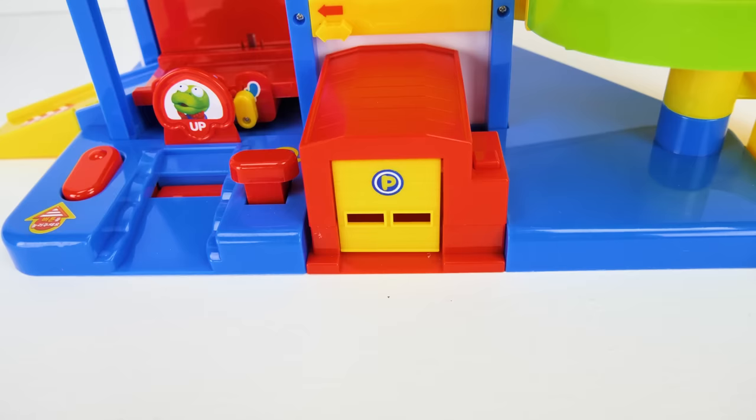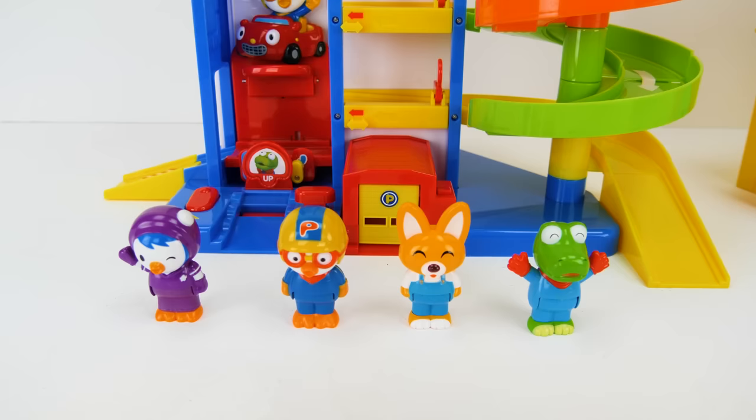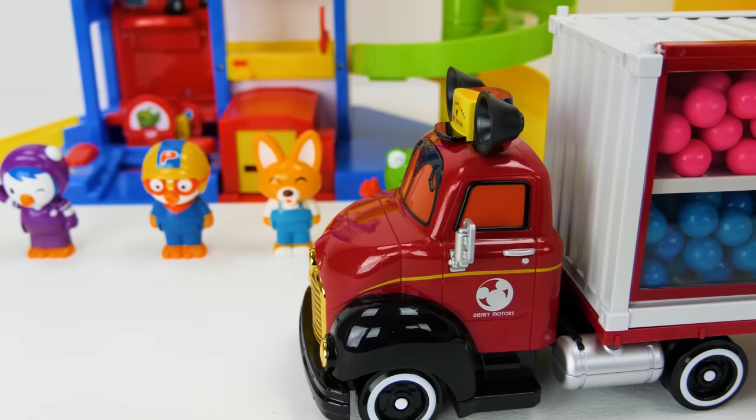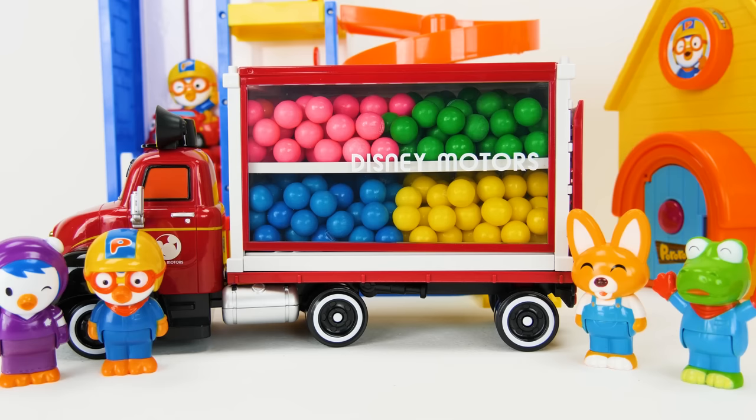Check out how cool it is. This looks like so much fun to play with, guys. But wait, where did I put the cars? I don't see them. Hey, what is that? It's a truck from Krong's Dream, filled with colorful gumballs. There are pink ones, green, blue, and yellow.